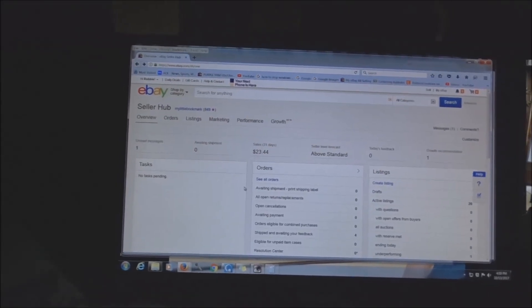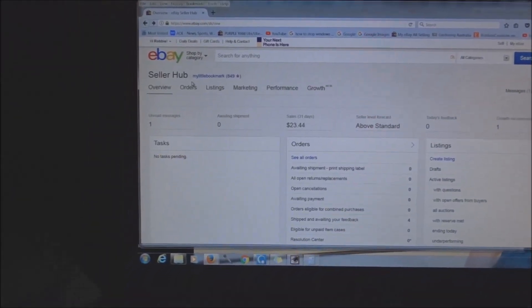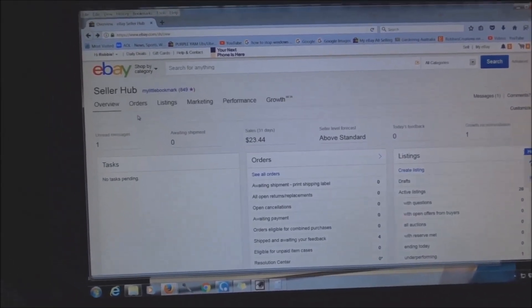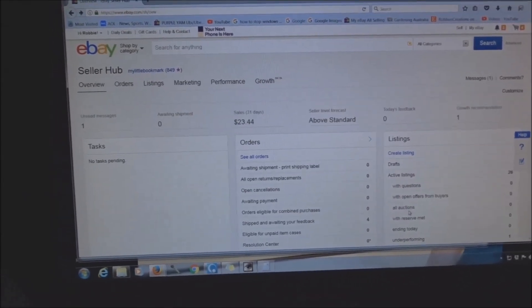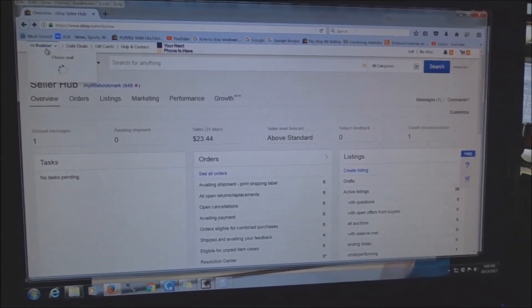I'm going to show you how to get out of the new Seller Hub. I don't like it — it doesn't work well for me. I've been told by eBay that you will not be able to get out of it by around October 31st, but we'll see. This is another way to get out of it. When you land on your Seller Hub, here's what you do.